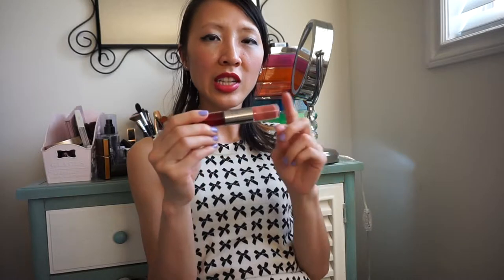My last lip tint is from Jungsaem. One is the Glass and another one's the Tint. In the tube it looks super red, but once you apply it evenly on the lips it just makes them look very wet and moist, and it just blends in. Moving on from lip tints to lip glosses.